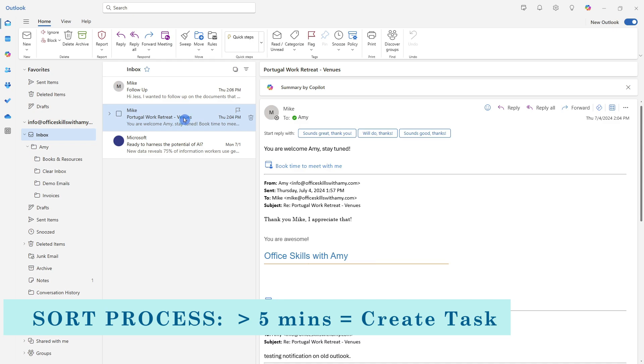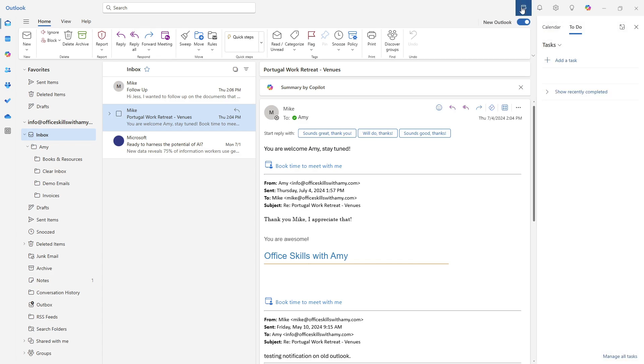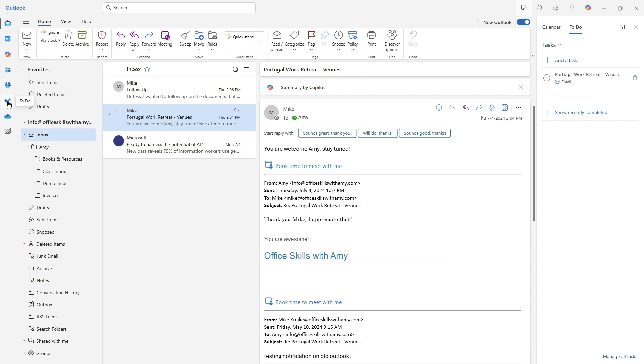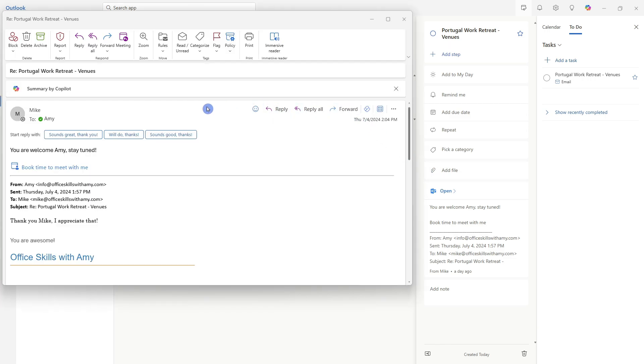If an email is going to take me more than five minutes, I will create a task from that email to sync with Planner or To Do. Let's expand the My Day option at the top right and make sure you are on the To Do tab. We can simply select the email and drag and drop it to create a task item. Once the task is created, we can head over to To Do from the Outlook application, find that task, select it, and open up that email from the task area — all without leaving the Outlook app.